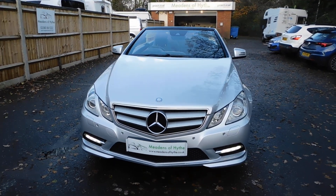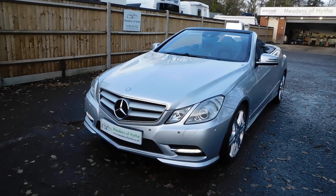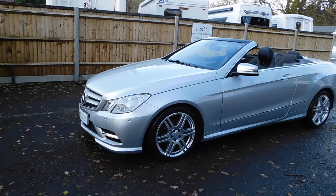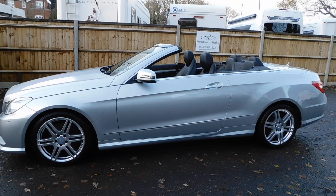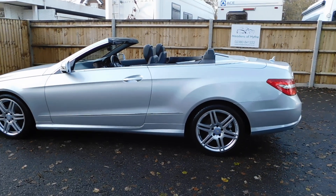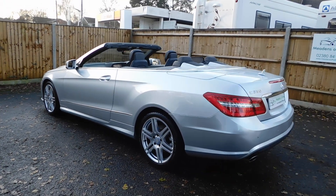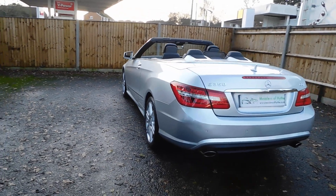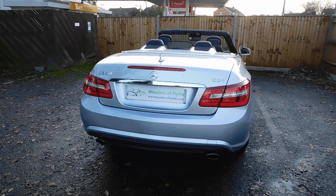2012 62 Reg Mercedes-Benz E350 CDI Sport Convertible Automatic, Iridium Silver with Black Leather trim. This has done 62,000 miles from new, has a full service history, parking sensors front and back, command satellite navigation, electric memory seats and heated seats.